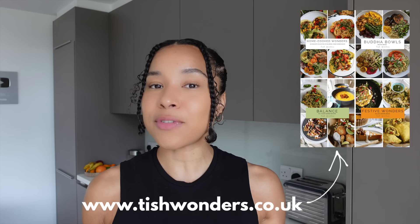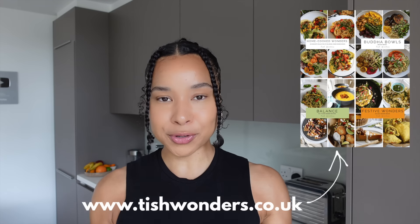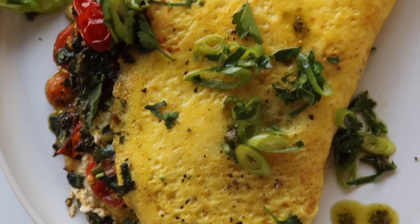More recipes can be found over on my website at www.tishwonders.co.uk. Let me know which one catches your eye, which one you are running to the store to buy ingredients for. Let's jump into the first recipe — let's go!